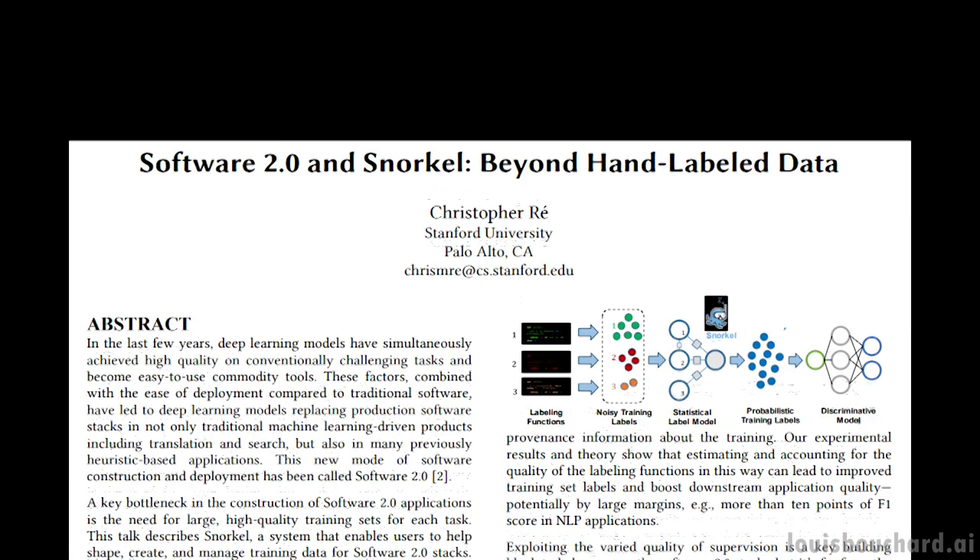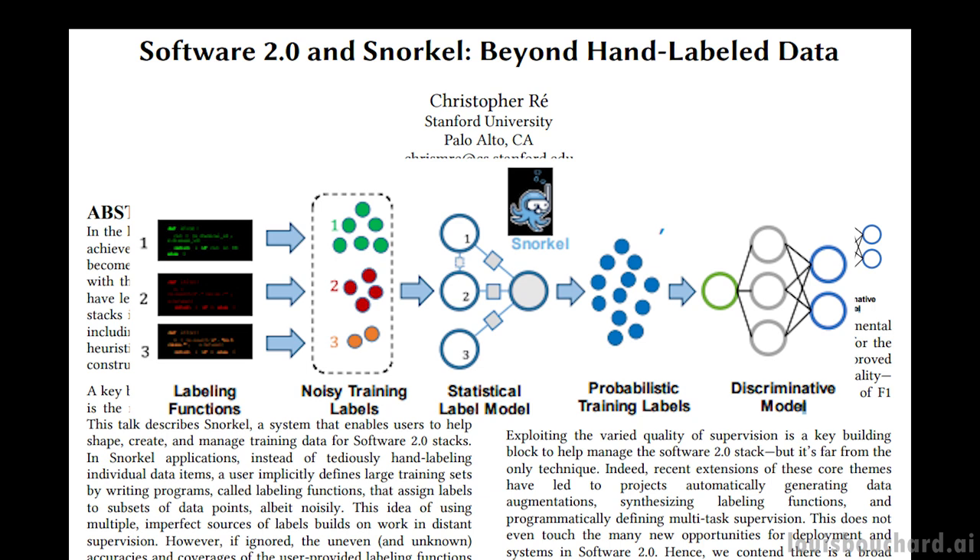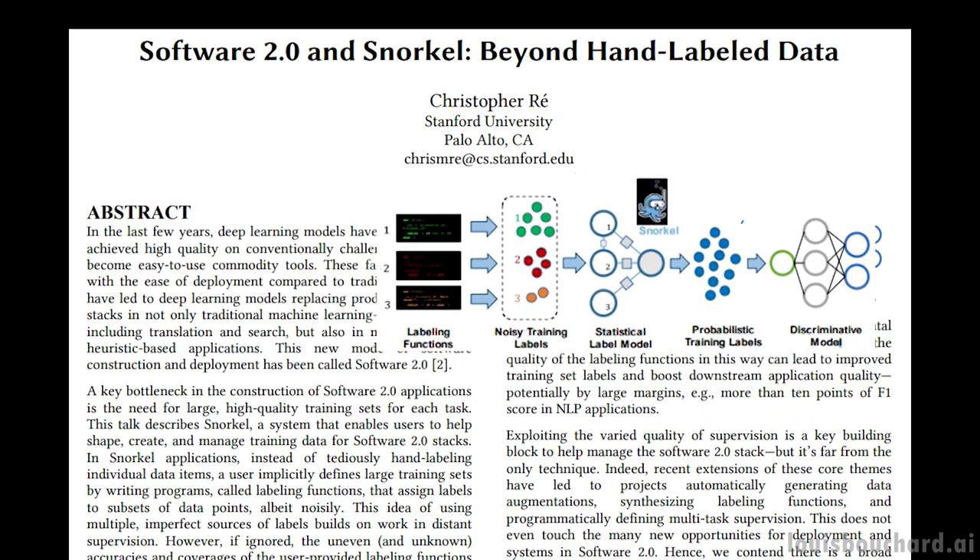The last paper, also from Stanford and published another year later, introduces Software 2.0. This one-page paper continues pushing forward with the same deep learning data-centric approach, using labeling functions to produce training labels for large unlabeled datasets and train the final model — particularly useful for huge internet-scraped datasets like those used in Google applications such as Google Ads, Gmail, and YouTube, tackling the lack of hand-labeled data.